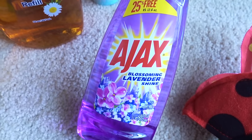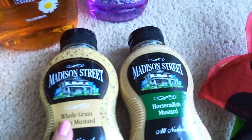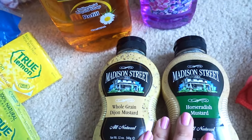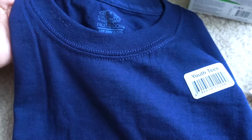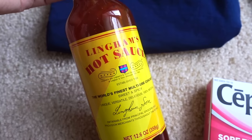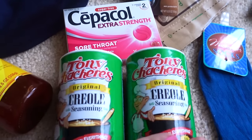A bonus size of the Ajax lavender dish soap with 25% extra. It looks like some of the Madison Street mustards have come back to the Dollar Tree — I bought these last year and these ones don't expire until May of 2017. Also another Fruit of the Loom t-shirt, size small, for my daughter for one of her school projects.